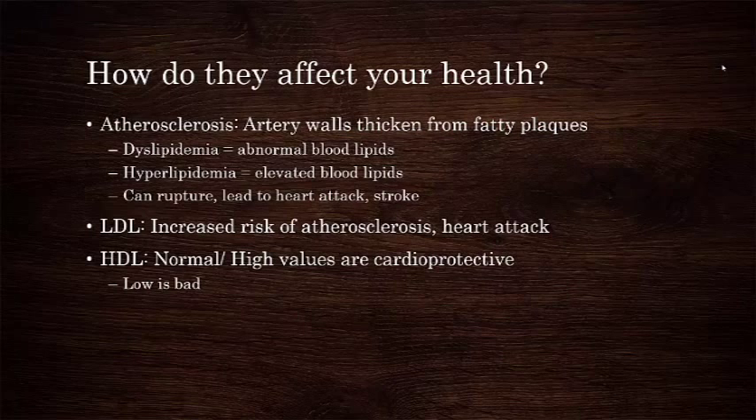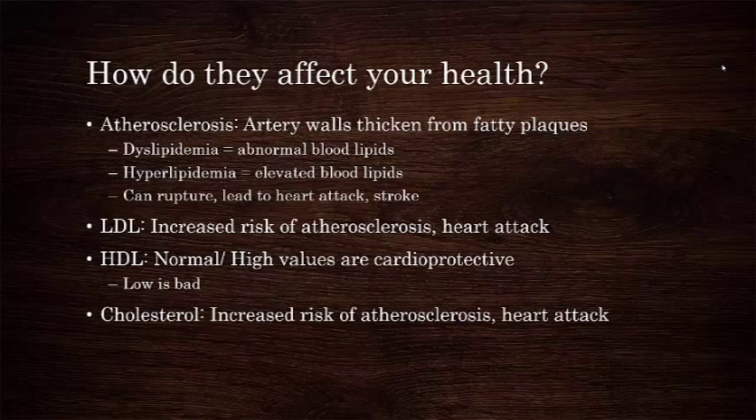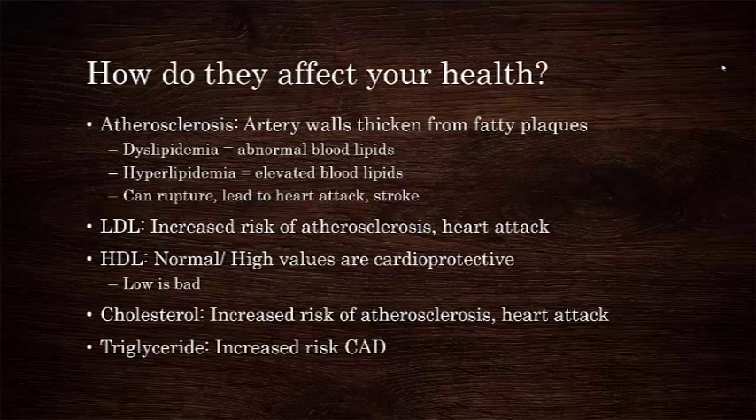Increased cholesterol is associated with increased risk of atherosclerosis and cardiovascular events. You may see it presented as a cholesterol-to-HDL ratio, but the relative interpretation is the same. And increased triglycerides are an independent risk factor for coronary heart disease.